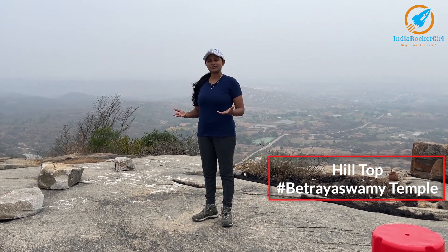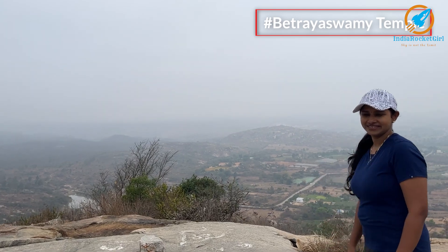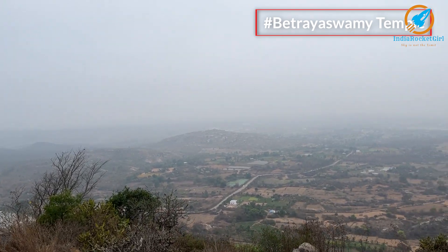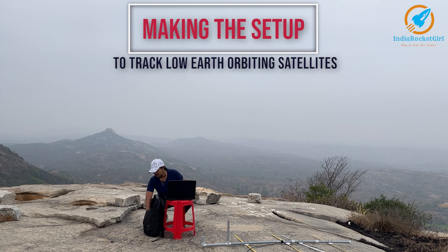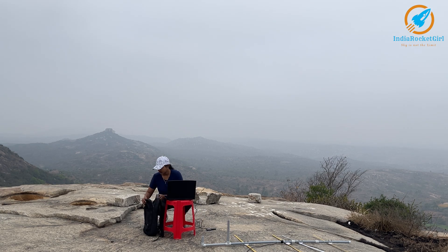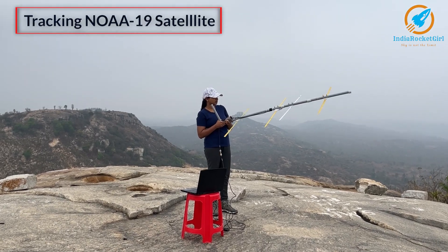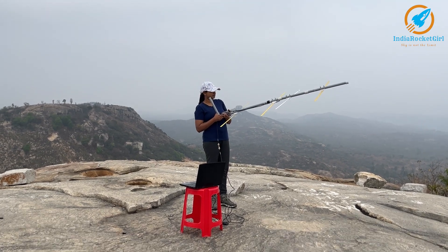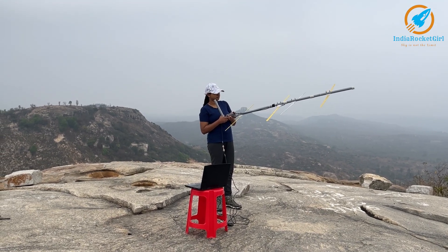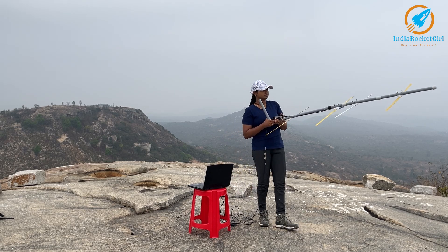This is the hilltop I was planning to reach, and I reached it. Now I'm tracking the NOAA 19 satellite. I am trying to receive weather images from it. Since it is morning, the satellite passes from north to south, so I am pointing my antenna towards north and tracking it from horizon to horizon.